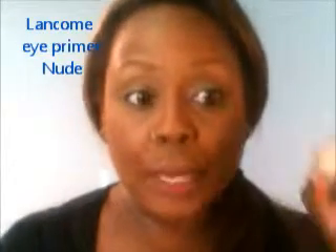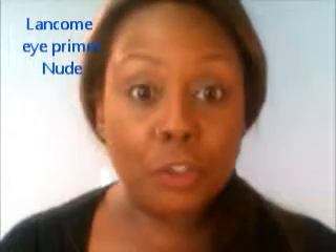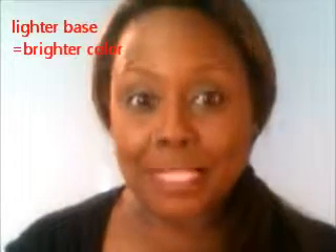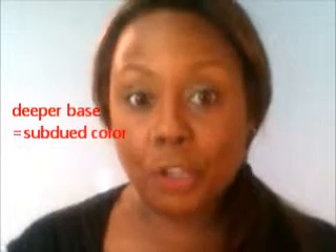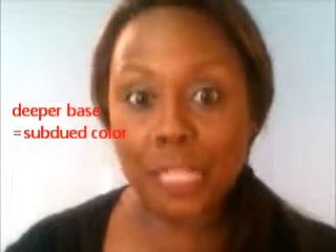Normally what I do is use the deep nude long-wear eyeshadow base called the Aquatique, but this time I actually used their regular nude, which is quite a bit lighter in color than my natural skin tone. If you use an eyeshadow base that's a little bit lighter, it will actually make the bright color pop a little bit more. And by the same token, if you use an eyeshadow base that's a little bit darker than your skin tone, it will kind of tone down the bright color.